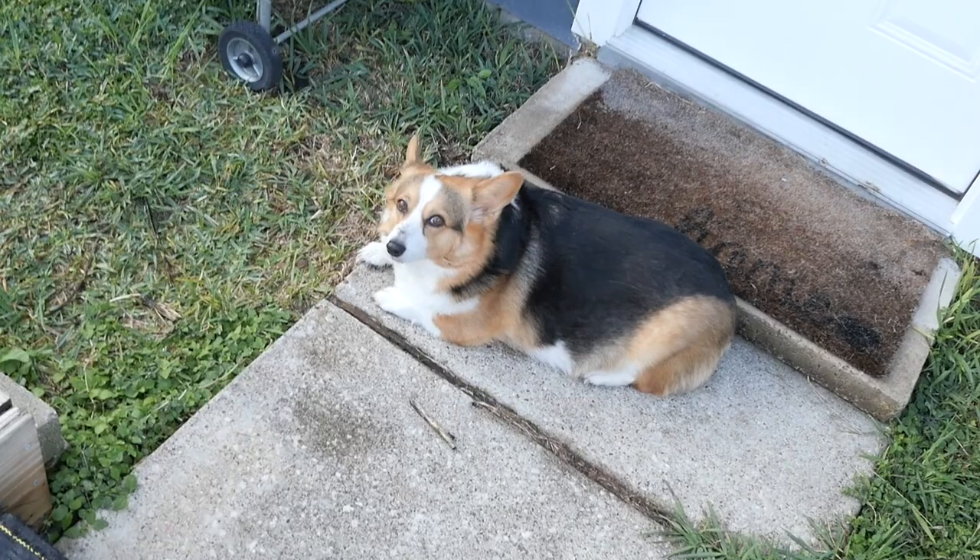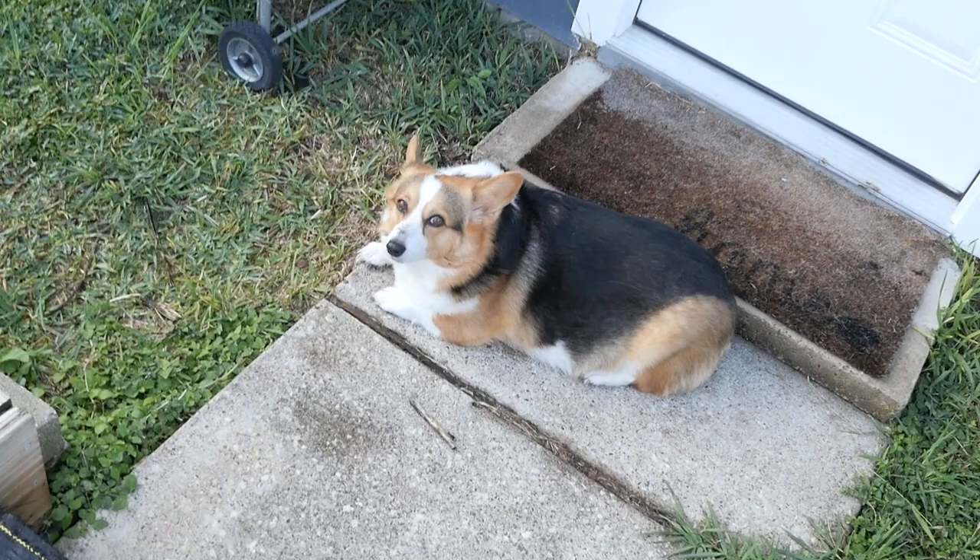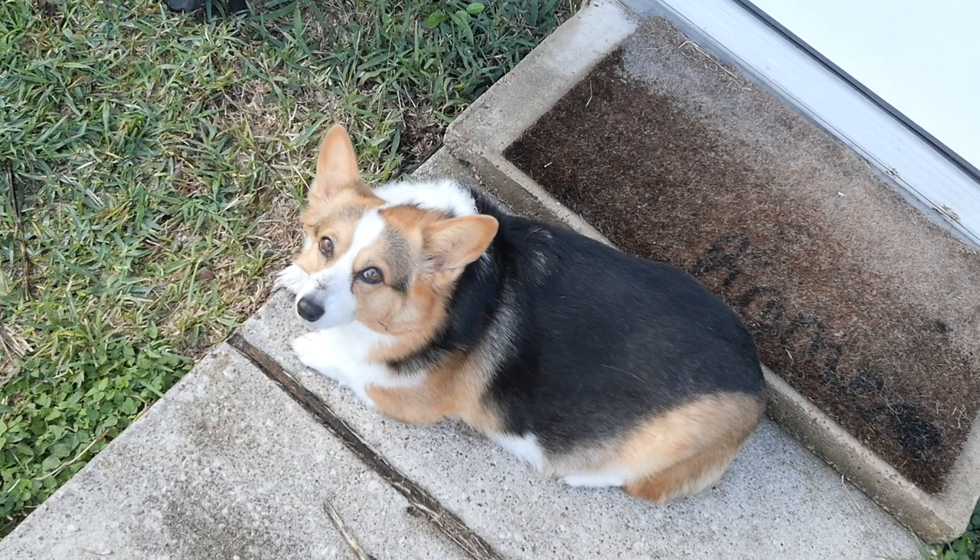Phoebe, you've been digging in the mud — I can see it on your nose. And to think you just got employee of the month. Maybe we'll have to reconsider.